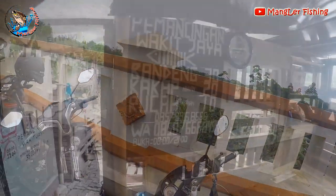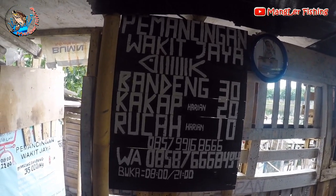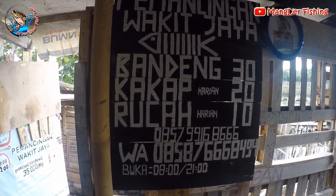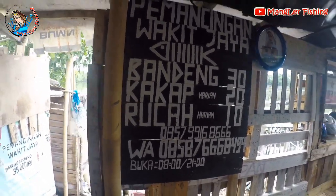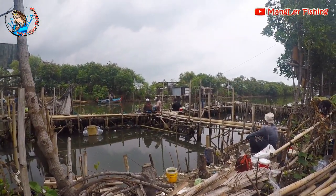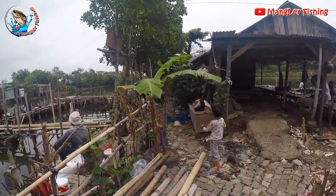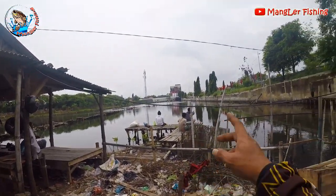Let's talk about the latest tariffs. Bandeng is 30 thousand rupiah per kilo, Kakap is 20 thousand, and Rucah is 10 thousand. The Nila pond — you can also fish in the river — the daily rate is 20 thousand. This is also the spot for fishing Bandeng and Kakap.